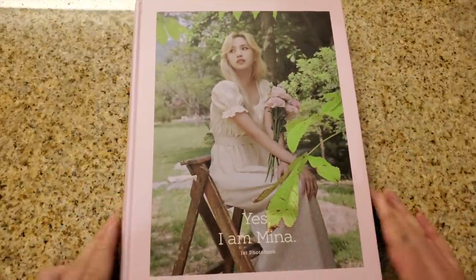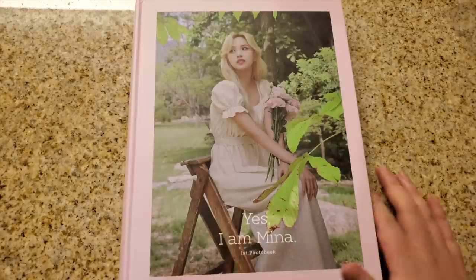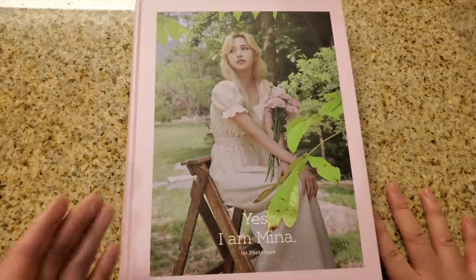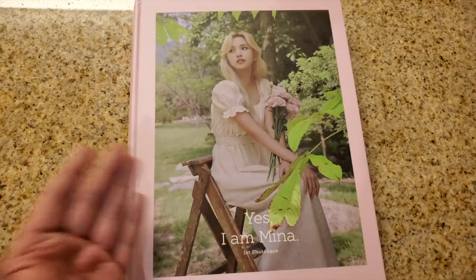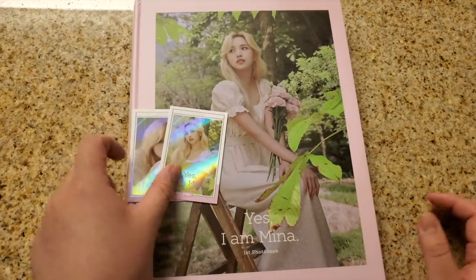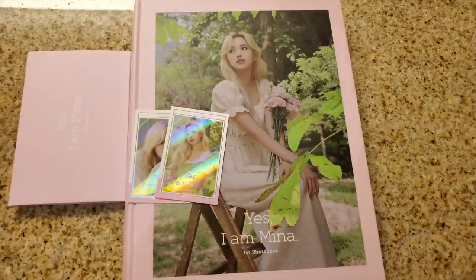That's it for the pink version. Like I mentioned earlier, the other version — which is the gray version — I don't have it yet, but the cover is slightly different. The contents, though — pictures are going to be identical. You're just going to get a different cover, different photo cards, and different accordion postcard book. My friend Alice is going to help me show you guys those things.